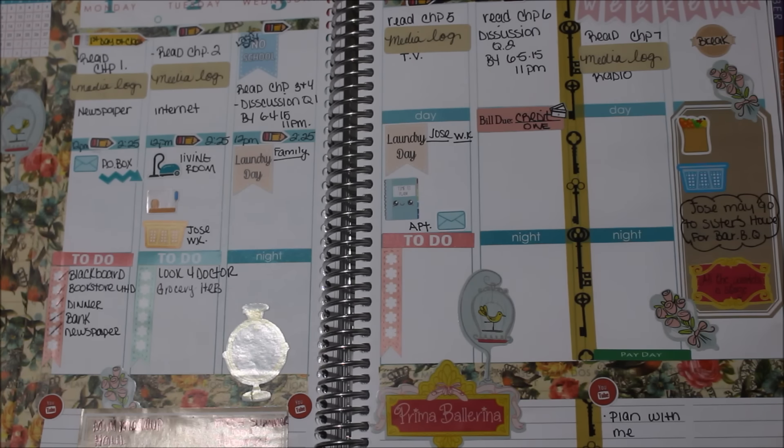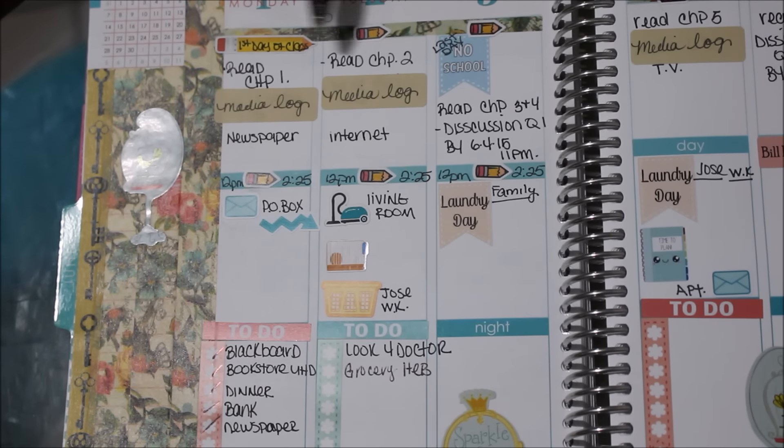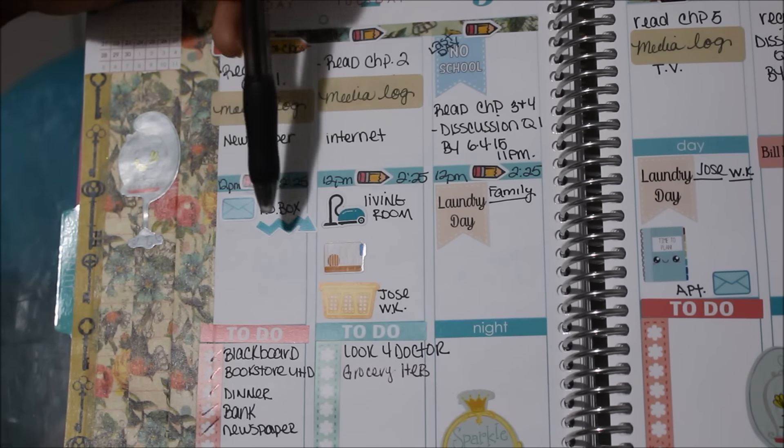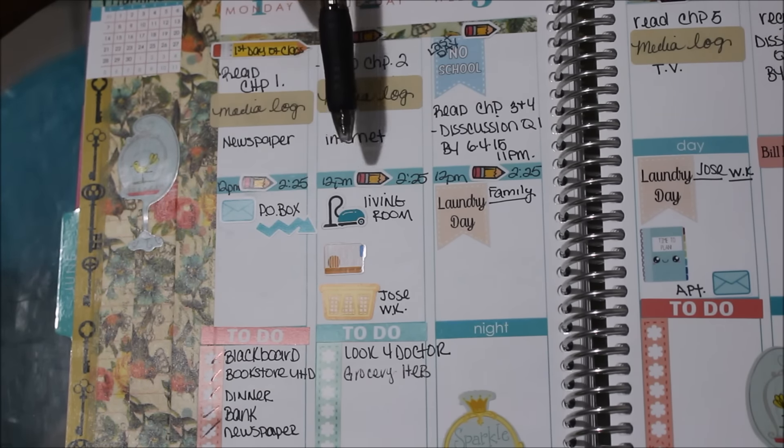For Monday, Tuesday, and Wednesday, I'm using the whole top section for school-related items only — for me and Felix. Monday was the first day of my online class, so I used a big pencil sticker from Crystal and Company and mini pencil stickers from Liby and Co. For Monday and Tuesday I have to read a chapter and do a media log. I wrote on an Erin Condren sticker that came with the planner — 'media log' — and underneath it 'newspaper internet.'